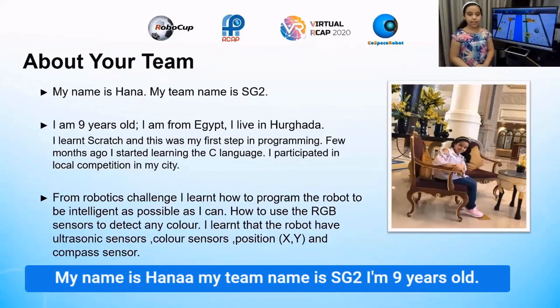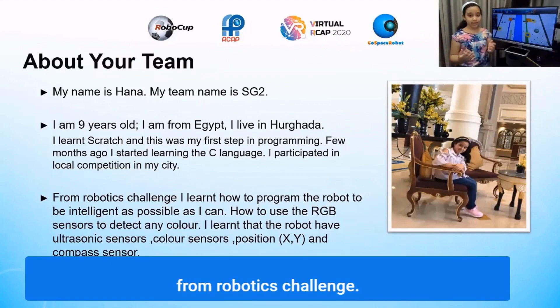Hello, my name is Hanna, my team name is SG2. I'm 9 years old, I'm from Egypt, I live in Norgata.